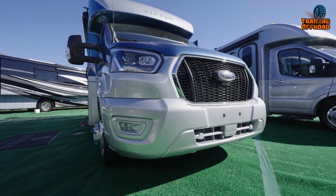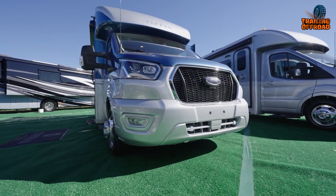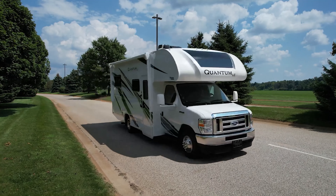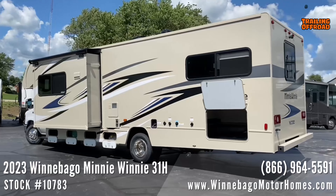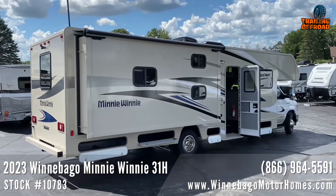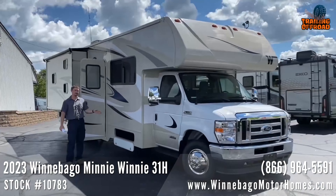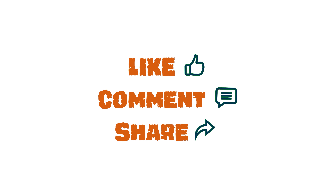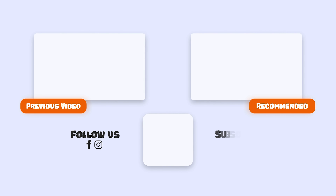Alright, so that was our video on the Top 5 Class C Motorhomes and RVs for full-time living. Let us know your favorite pick in the comment section, as we'd love to hear from you. And don't forget to like, comment, and share, and hit the bell icon if you want more content like this on your feed.